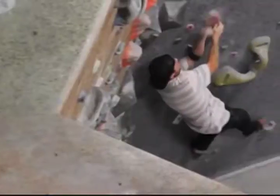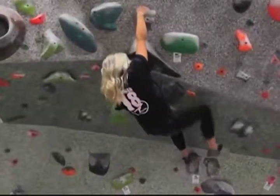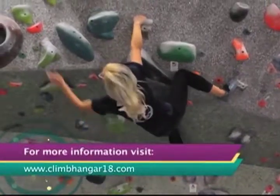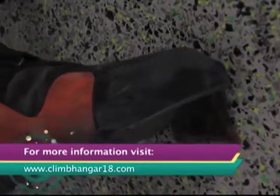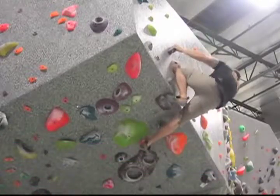Whether you're a beginner or experienced climber, come on down to Hangar 18 where you'll experience some of the best climbing possible. For more information check out climbhanger18.com. Reporting for RC Spotlight, I'm Marco Gutierrez.